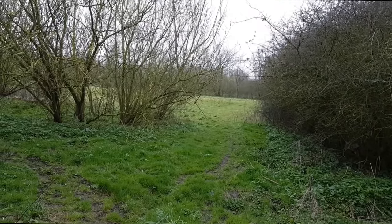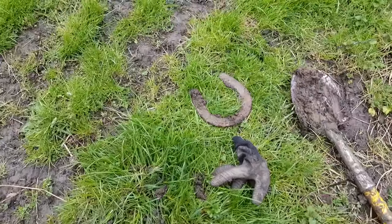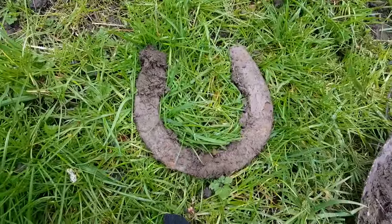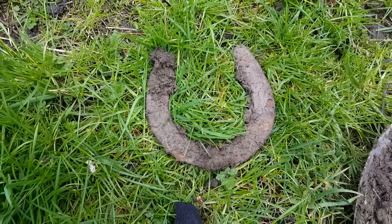Well that's my first coin. Let's get into this field — I'm still on the path. Another horseshoe. They're getting bigger. We might find a mammoth's horseshoe by the end of the day.